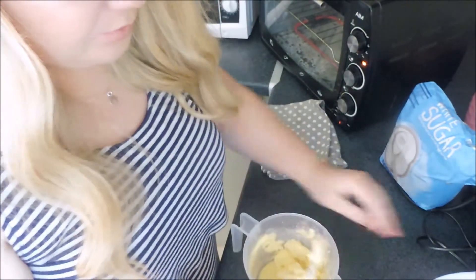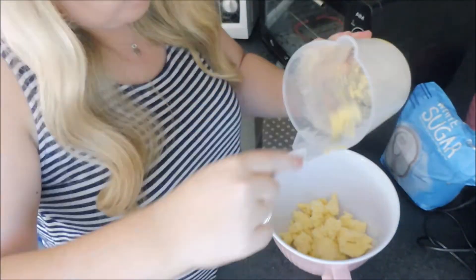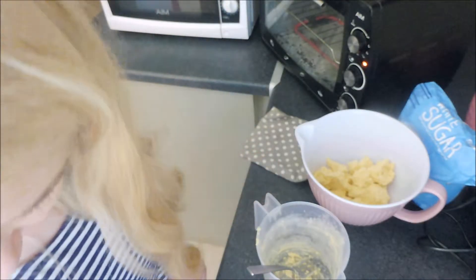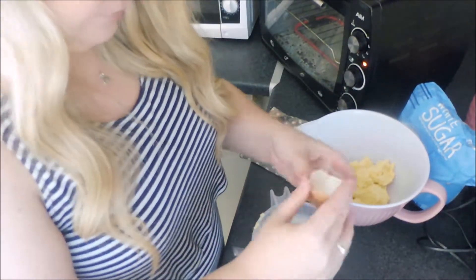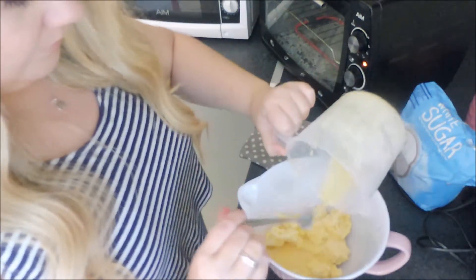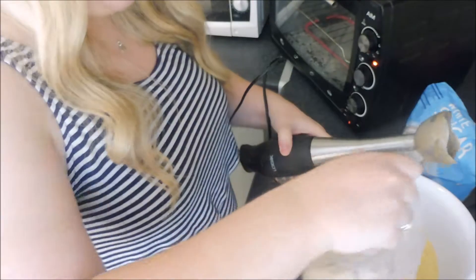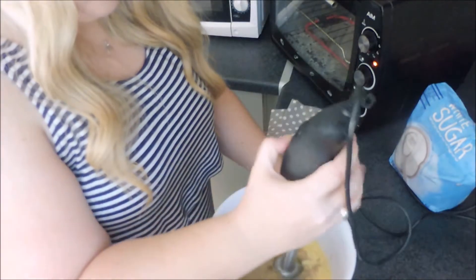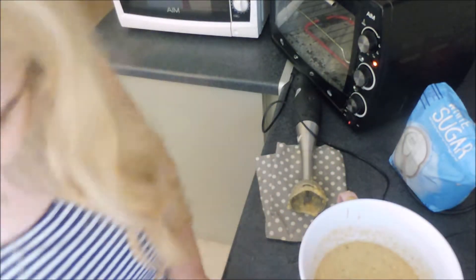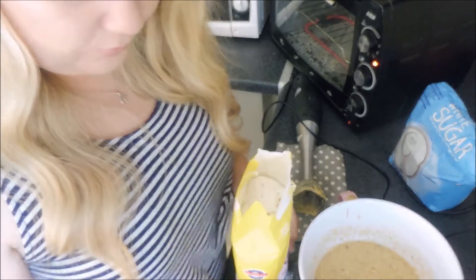That looks combined to me, so I'm going to add this into the big bowl now. Now you have to add 2 beaten eggs, 1 teaspoon of baking soda, half a teaspoon of salt, and 1 and a quarter cup of flour.